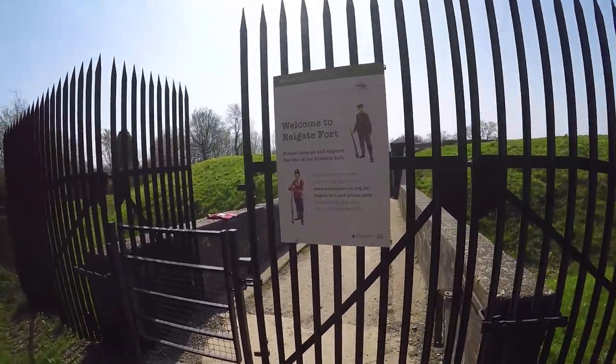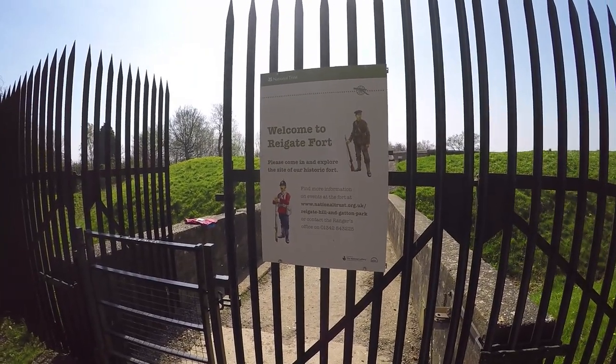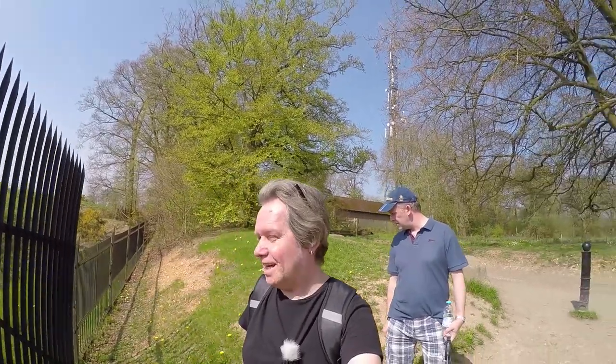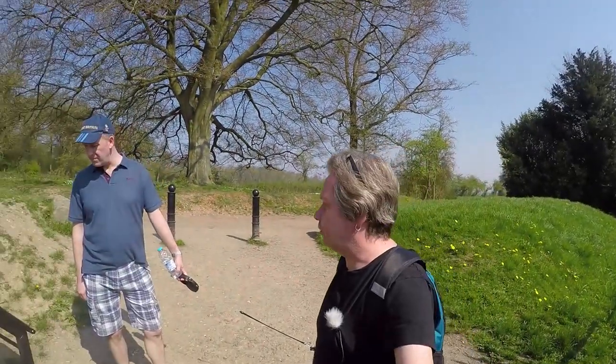It's a National Trust site, one of the many forts along the North Downs which weren't really used that much. Like the ones on the south coast — Fort Widley and Fort Purbrook — they were called Palmerston's Follies because they didn't see any action. It's to do with the fear of French invasion at the end of the 19th century. They never saw any action.